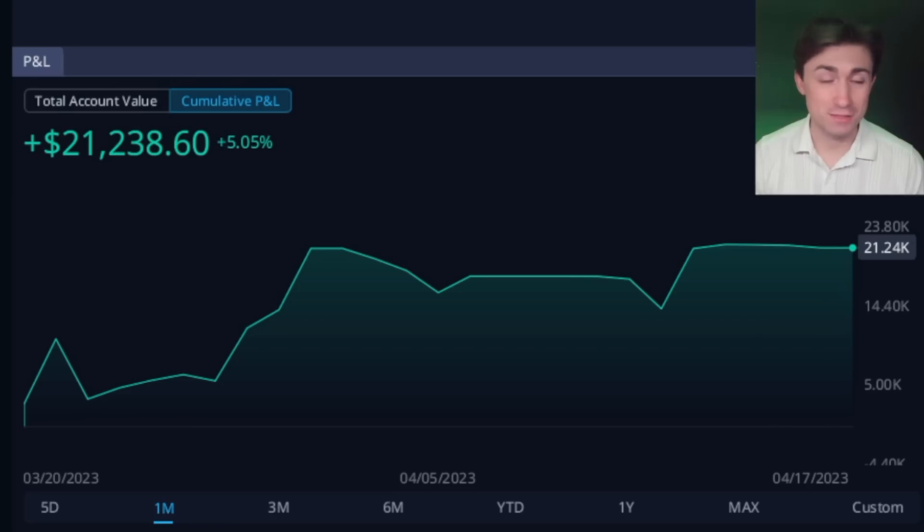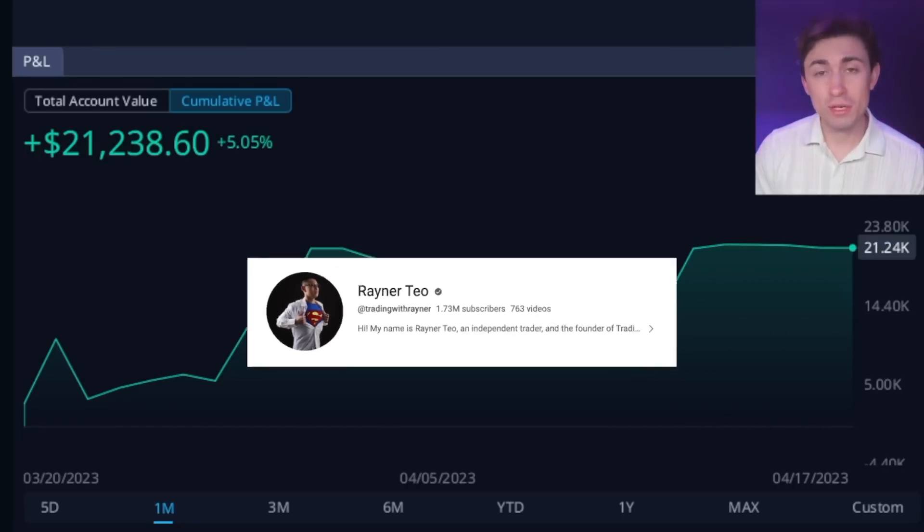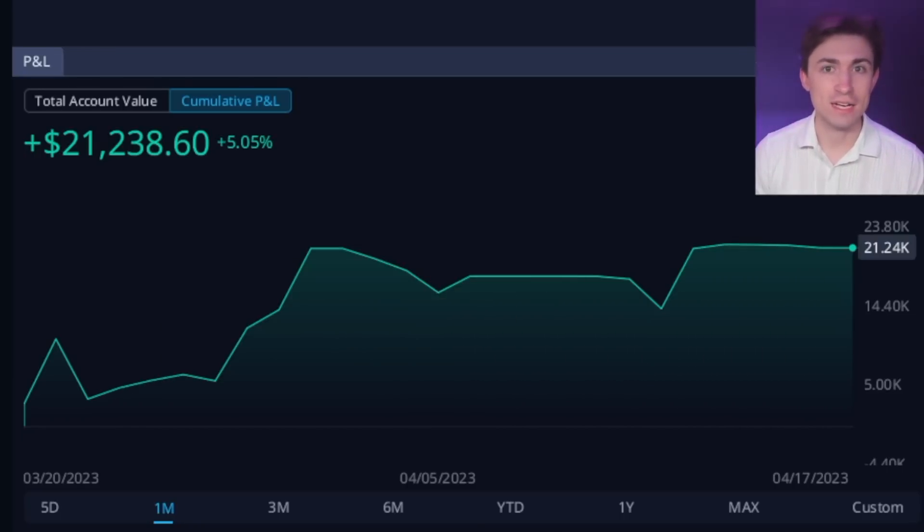His name is Rainer. You guys probably know all about him.